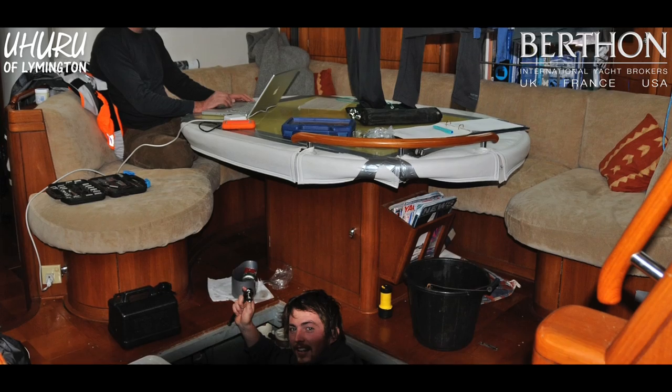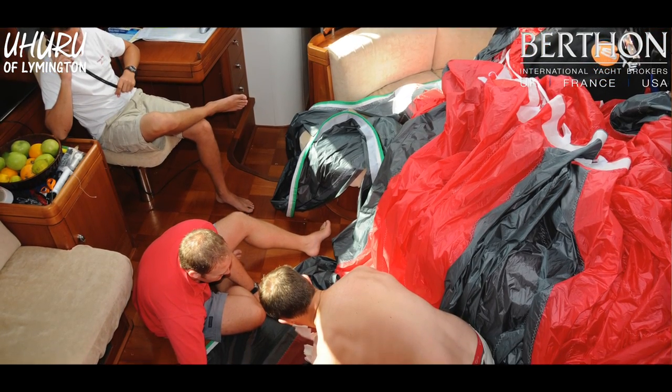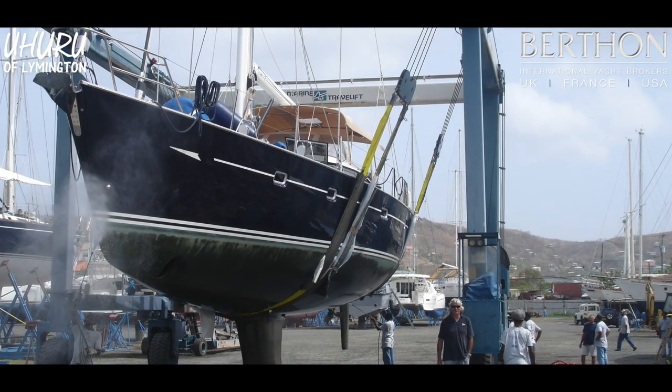Looking at the records of Ahuru, she's always been well maintained — always gone into shipyards, had stuff replaced before it's broken. She was kept in Malta over the winter, and every time she went in I made sure the engines were done and got professionals in. She's always had an agent somewhere looking after her and making sure all the necessary work is being done.